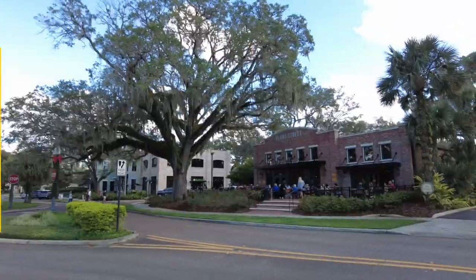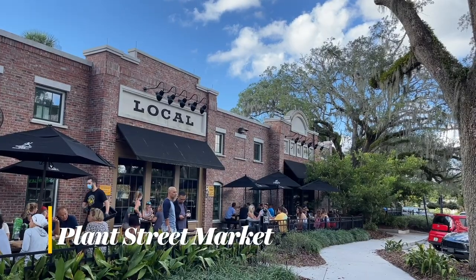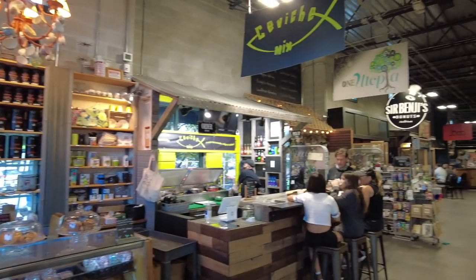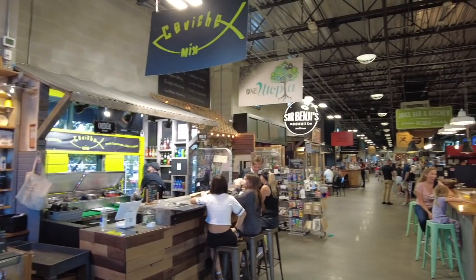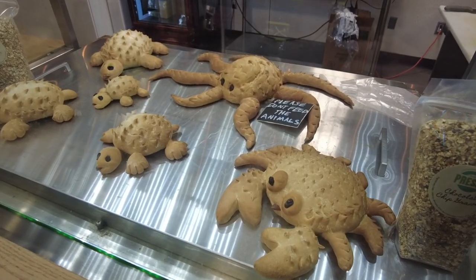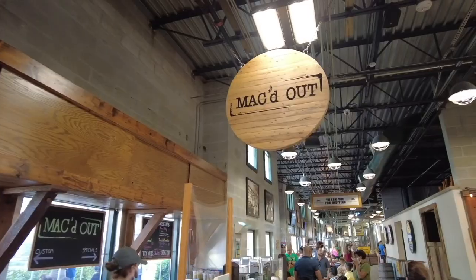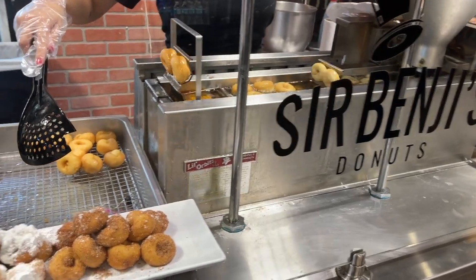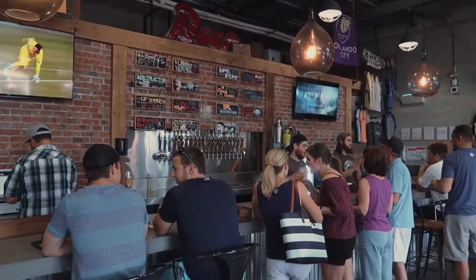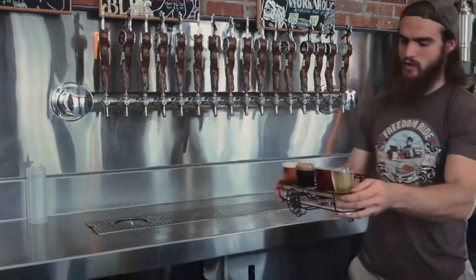You can't visit Winter Garden without stopping in at Plant Street Market. This all-local indoor artisan market features 20 vendors with a variety of homemade products and natural food items. And don't miss the market's anchor, Crooked Can Brewing Company — handcrafted beer made on-site.